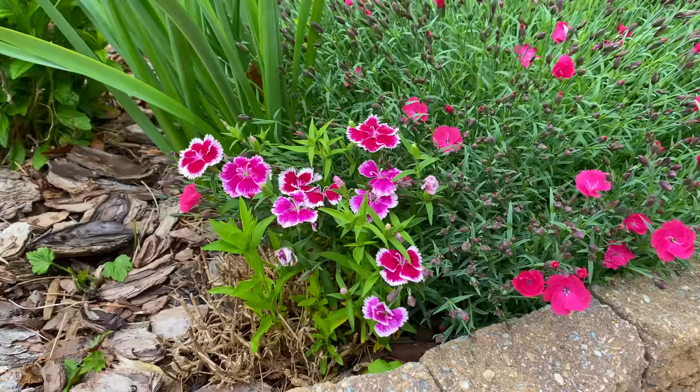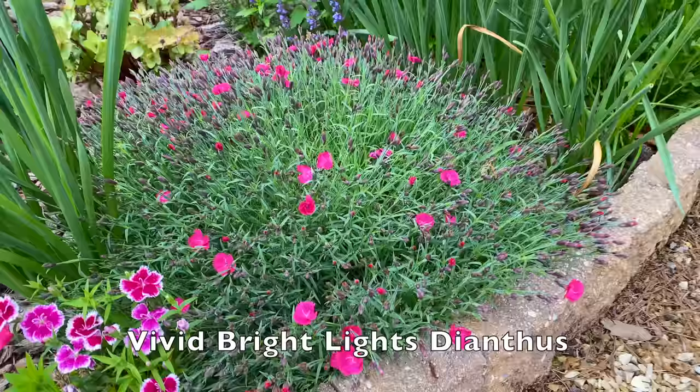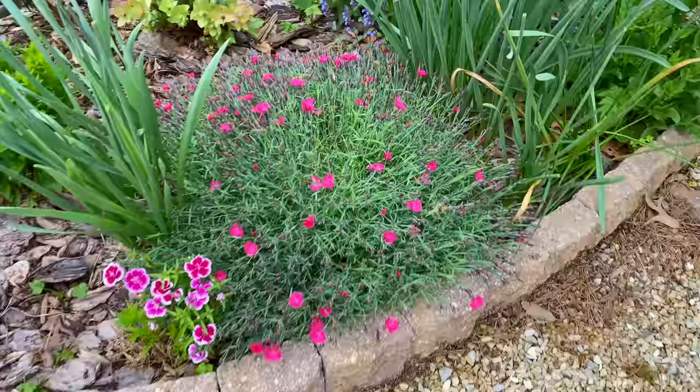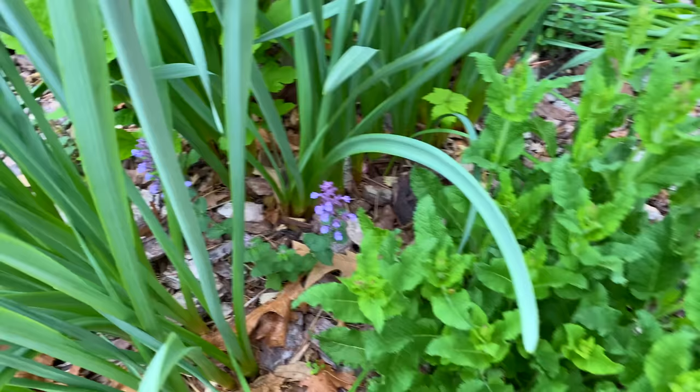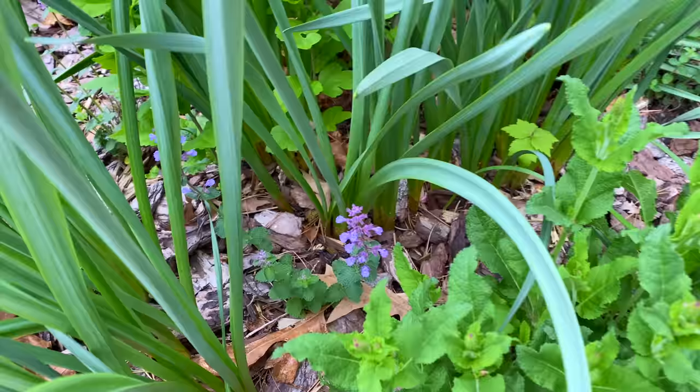I don't know if I've ever filmed in the rain before — this is a new one for me — but I really wanted to show you all of this and we're supposed to have rain the next few days again. I've got both annual and perennial dianthus here which is so pretty. Back here is a salvia, not quite in bloom yet, but look what's back here and blooming — there's a Cat's Pajamas catmint I didn't take out last year. It's saying leave me, don't do anything to me.